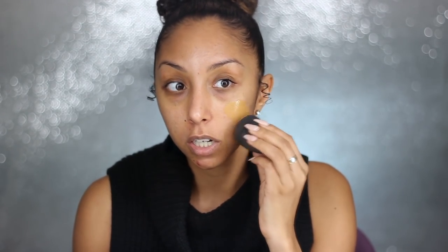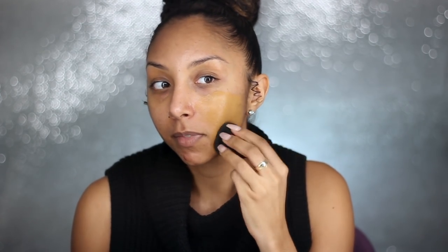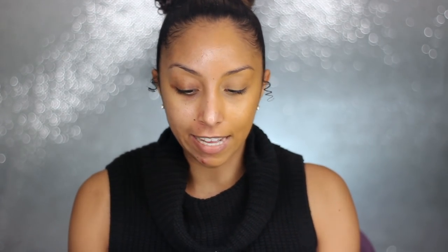Starting with the Infallible Pro Matte, let's just stipple it on there. It's a little bit darker, but I've been using this forever so I can make it work with my highlight and all that. It goes on really nice. This is just one layer — and let's add a little bit more just to show you guys how it is buildable. There's one layer, and then we can add a little bit more coverage.